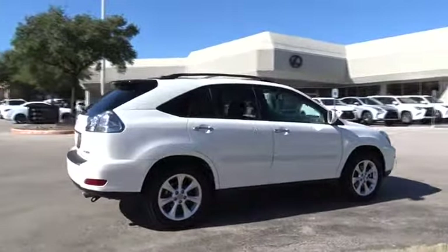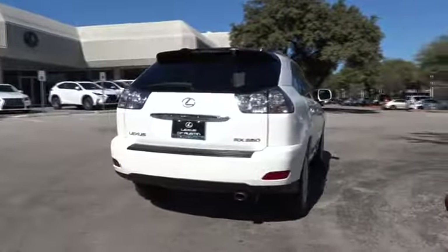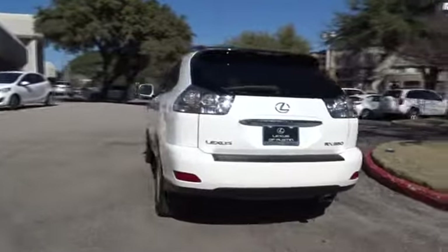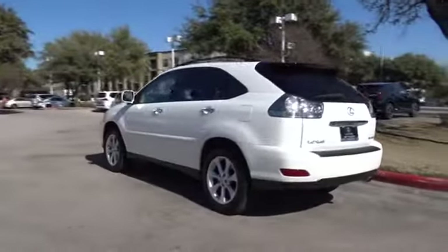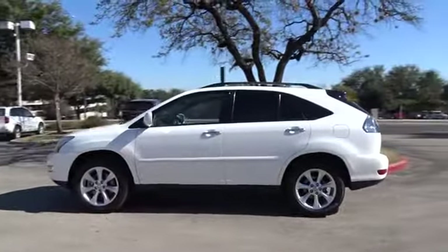Paired with a spacious cargo area and a powerful V6 engine, the RX 350 continues to offer the best combination of powerful performance and interior luxury in its class. This vehicle has less than 90,000 miles.